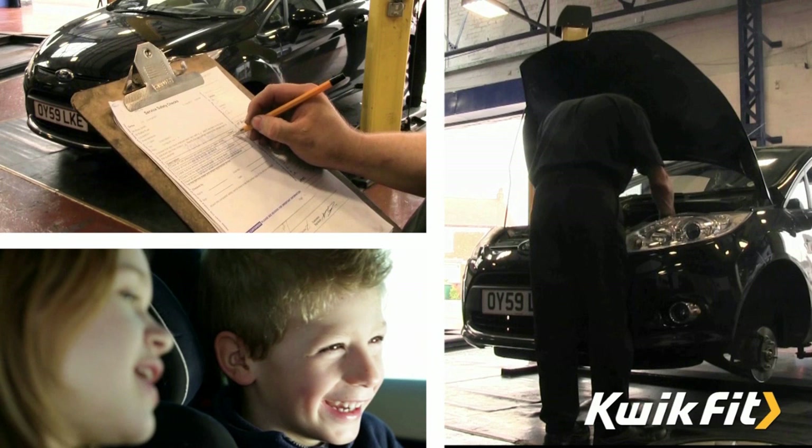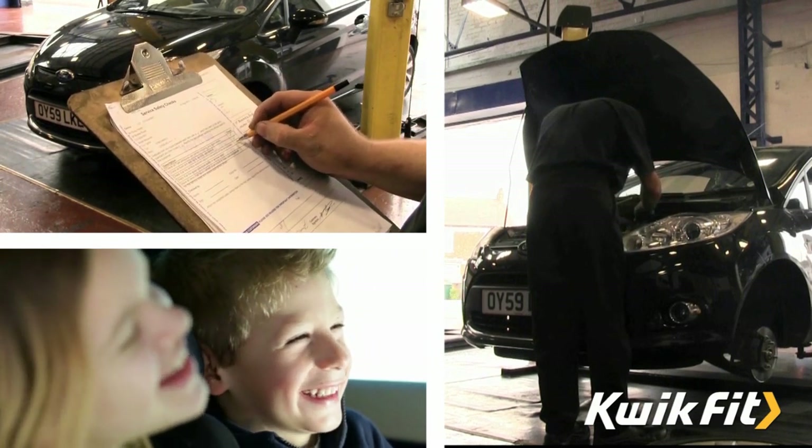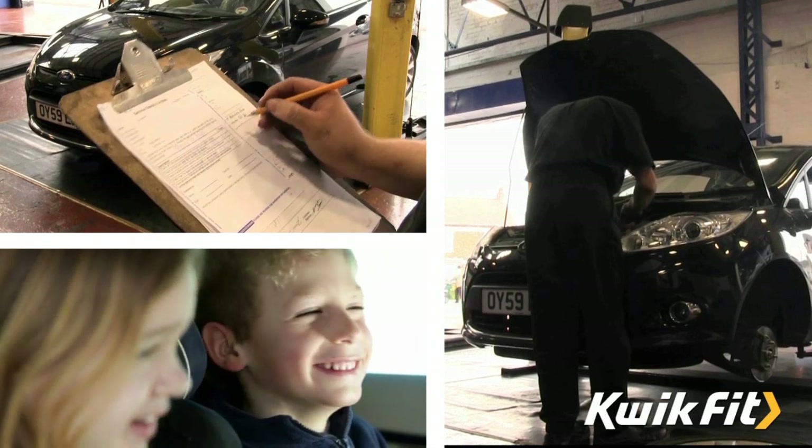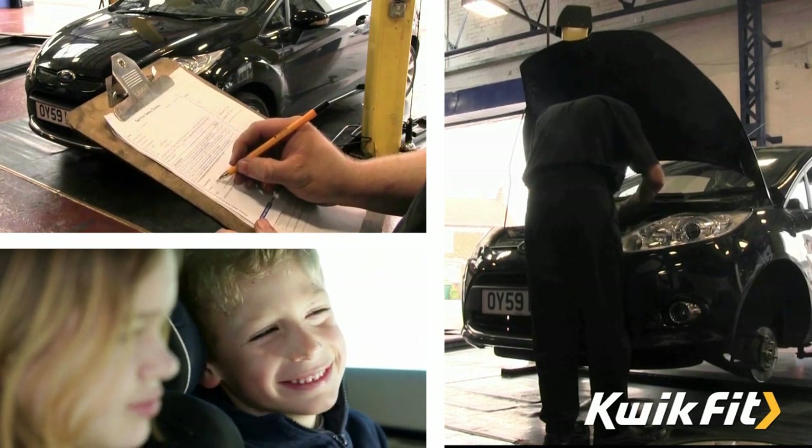Whichever service you choose, it will be carried out by a qualified service technician to the highest standards, using service parts and fluids which match the manufacturer's original parts.